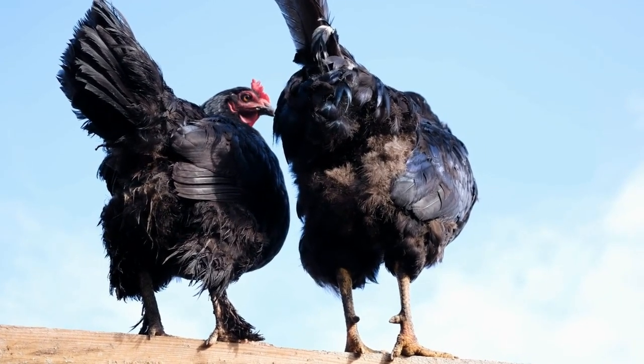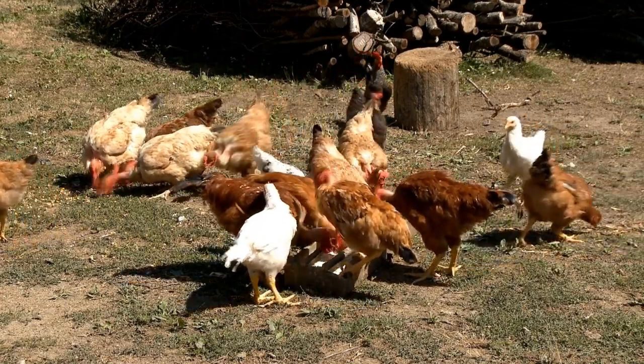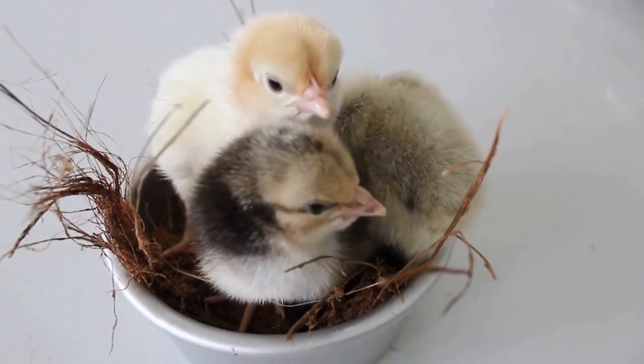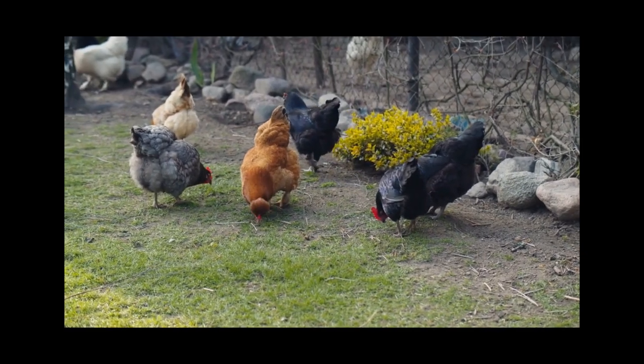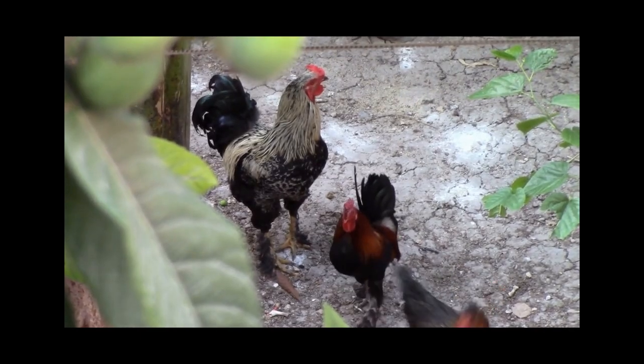To combat this issue, make sure you're providing your rooster with a balanced diet that includes enough protein, calcium, and other essential nutrients. You can also try adding a supplement like oyster shells to their diet to help boost their calcium intake.